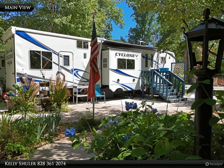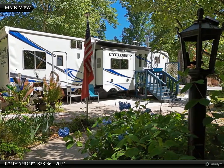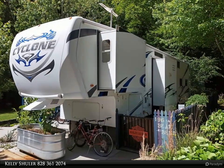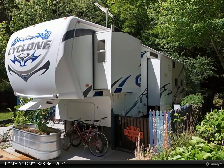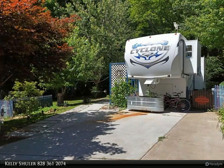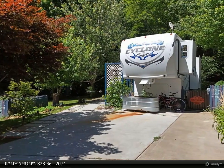Experience the ultimate in RV living with this charming one bedroom, one bath RV overlooking a serene creek. The open kitchen and living area includes washer and dryer hookups. Nestled on two spacious lots, there's plenty of room to bring another family RV and share the beauty of this idyllic setting.